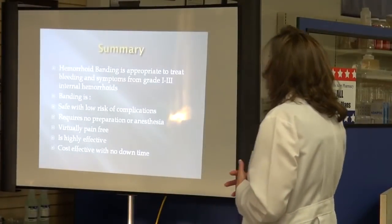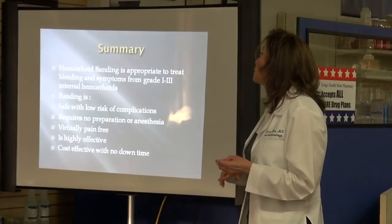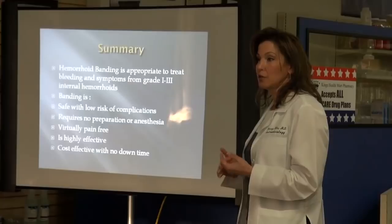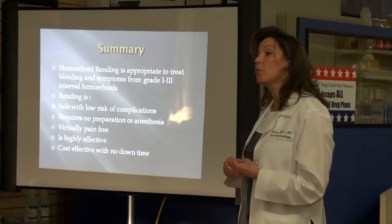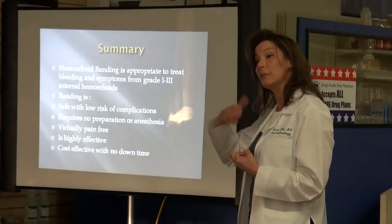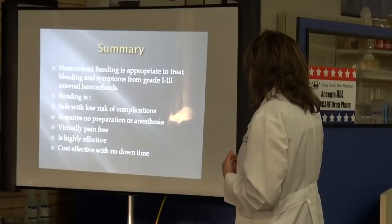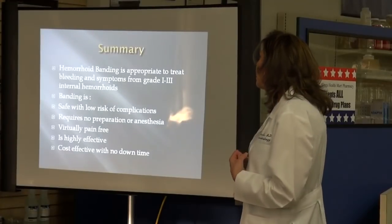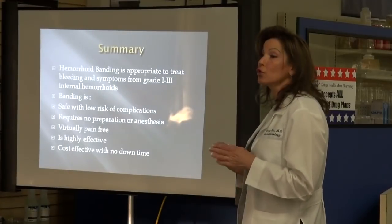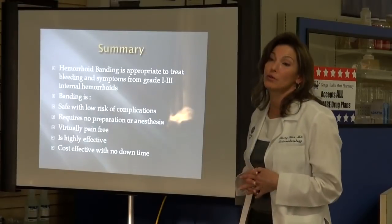In summary, hemorrhoidal banding is appropriate to treat bleeding and symptoms from grade 1, 2, and 3 internal hemorrhoids — hemorrhoids you don't see, hemorrhoids that prolapse with bowel movement, or hemorrhoids that prolapse and you have to push back up with your finger. Banding is safe with a low risk of complications. It requires no bowel preparation, no anesthesia. It's virtually pain-free, very effective, and cost-effective with no downtime.